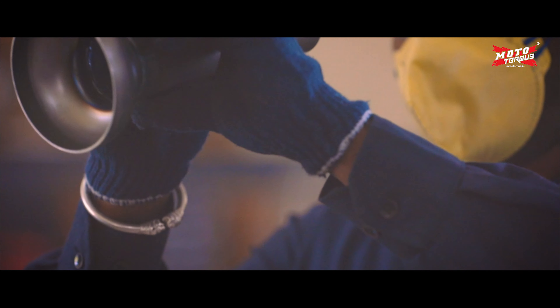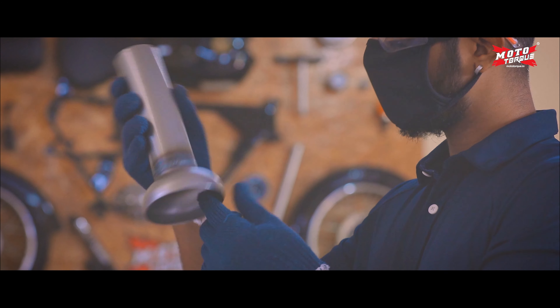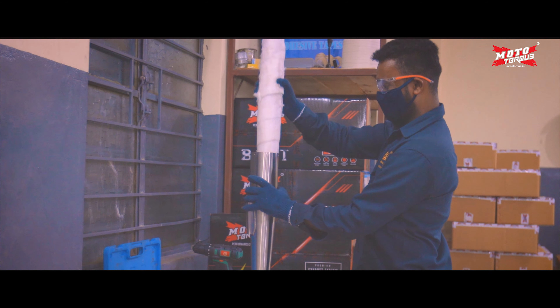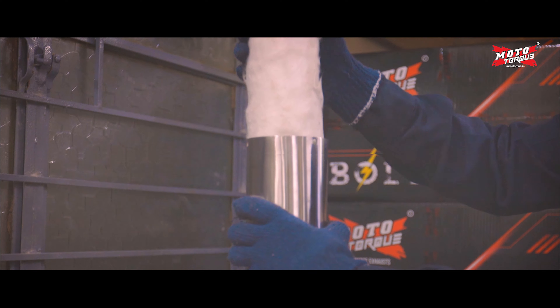After each welding process, we double check the quality to ensure there is no room for errors. The inner layer of the exhaust is packed with the highest grade glass ceramic blanket for best thermal resistance and performance.